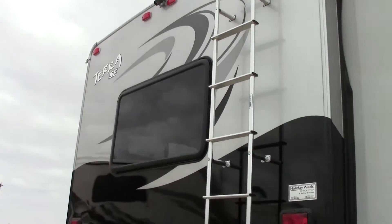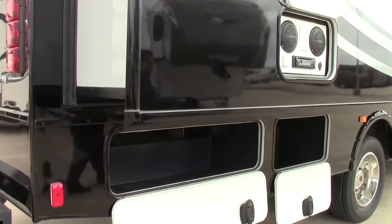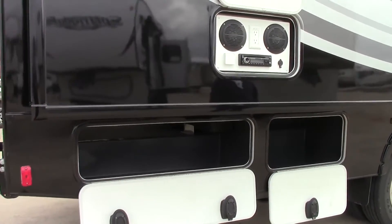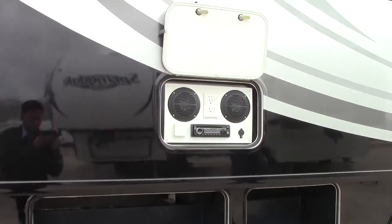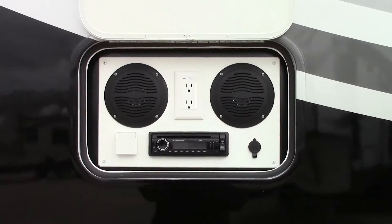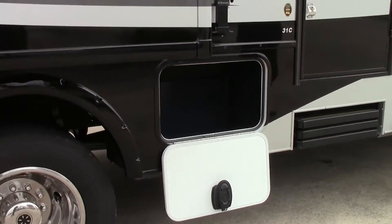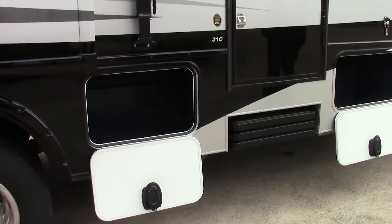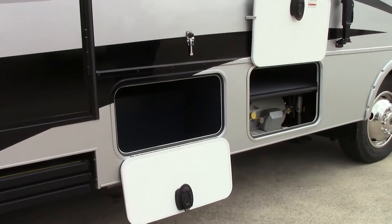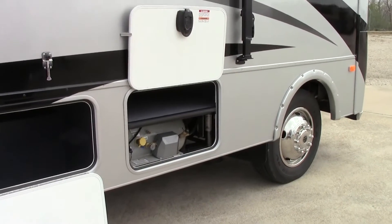On the curb side they have tons of storage as well, but you also get an outside entertainment center, which is pretty sweet. You get the 12-volt so you can power it off your cell phone and play Pandora if you want. All the way up to the front for the last storage, they have the propane connection, which is far enough behind the rear tire so if you have a blowout you don't have to worry about that.